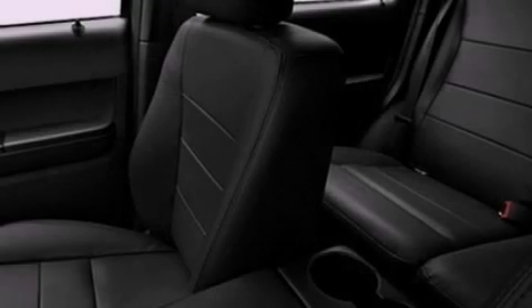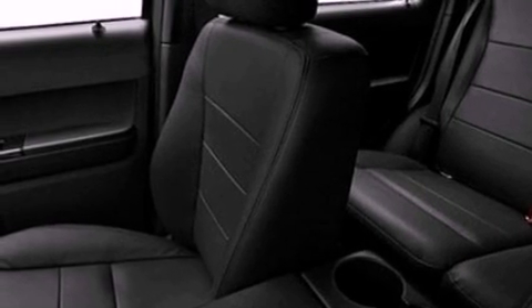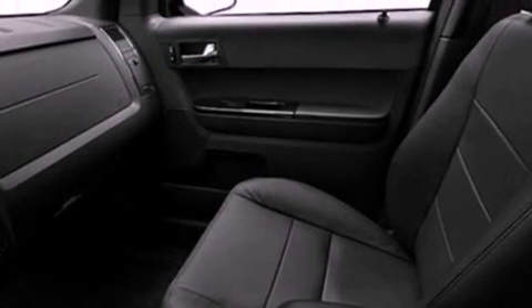The leather seats provide great support and create an overall luxurious feel. With an EPA estimated rating of 27 miles per gallon on the highway, more money will stay in your pocket rather than pour into the fuel tank.